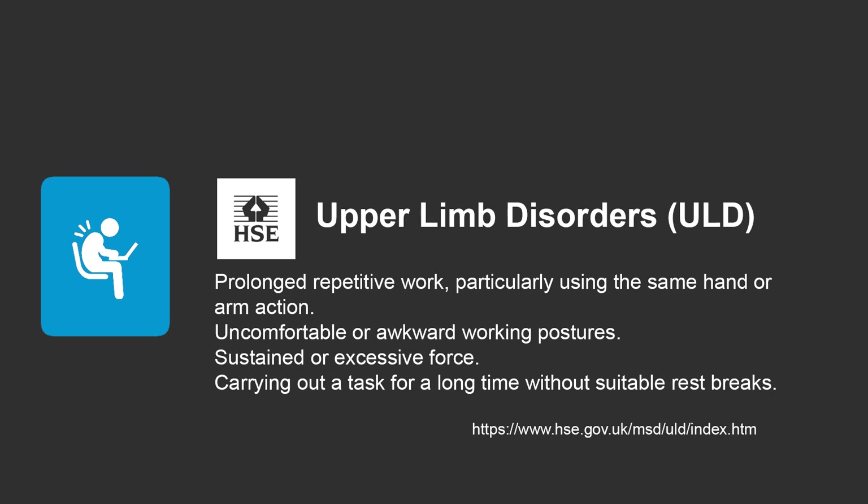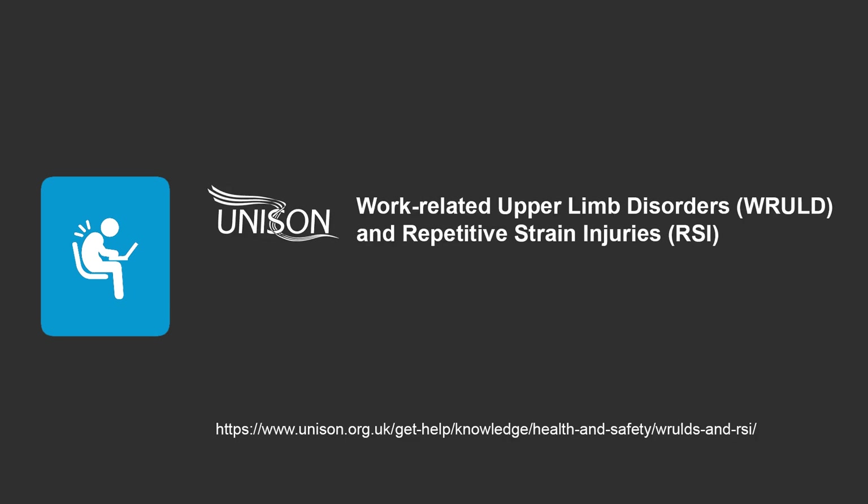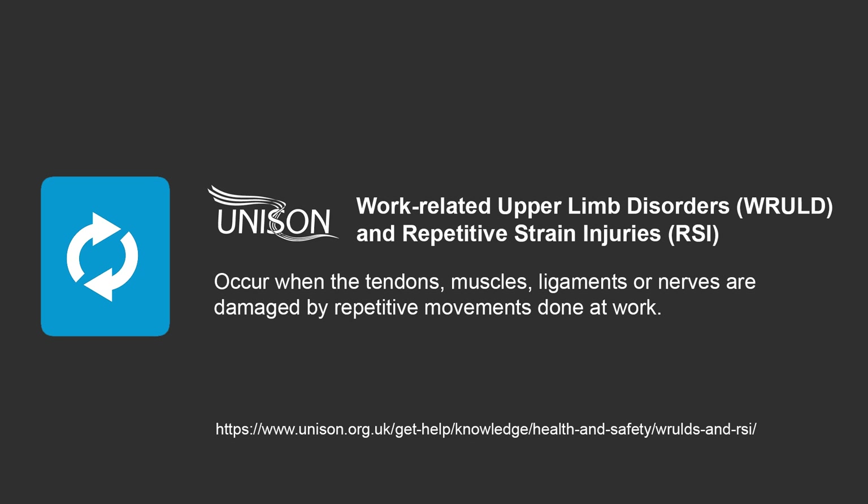Working environments that may cause ULDs include assembly line work, work with computers where the task involves prolonged repetitive actions, particularly using the same hand or arm action, uncomfortable or awkward working postures, and carrying out tasks for a long time without suitable breaks. Unison lists work-related upper limb disorders as conditions that may be caused by performing repetitive tasks, and can occur when the tendons, muscles, ligaments or nerves are damaged by repetitive movements carried out at the workplace.